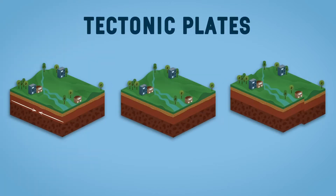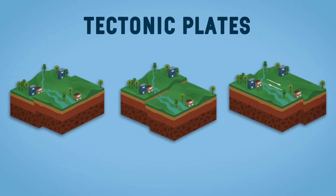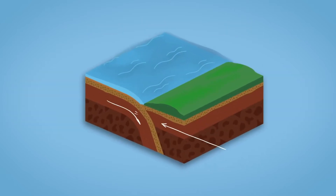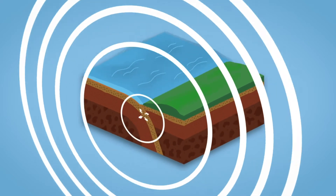Tectonic plates move closer to each other, move apart, or slide past each other. In doing so, energy is accumulated, which is eventually released in the form of earthquakes.